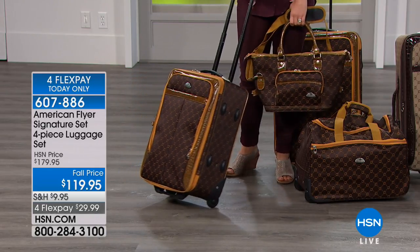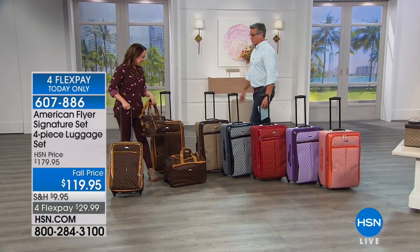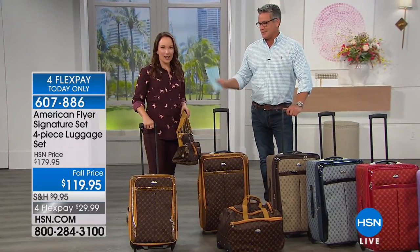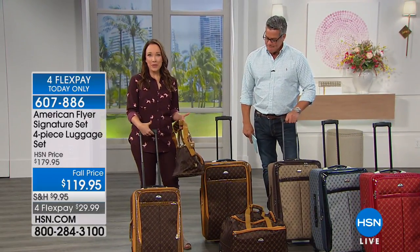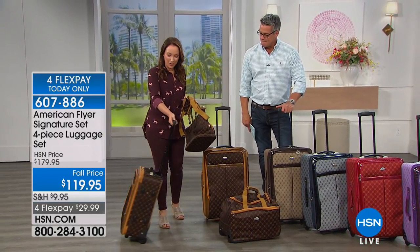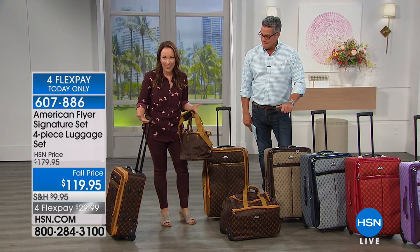Rochelle Lucas is back with us. This is fancy stuff for a great, great price. I love the monogramming — it reminds me of that really luxury high-end designer. It's so classic, it's always in style. This is American Flyer, their premier global brand. They've been around since 1986, and they were one of the very first ones to put wheels on luggage, so we have them to thank for that.